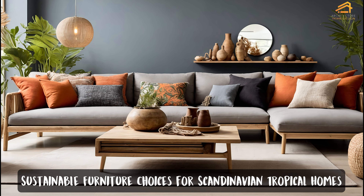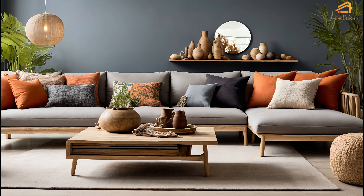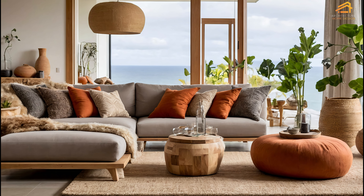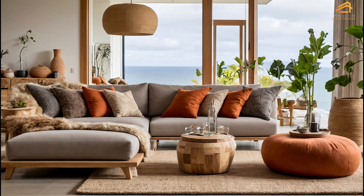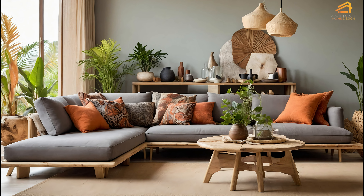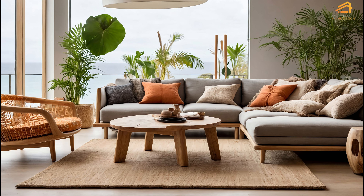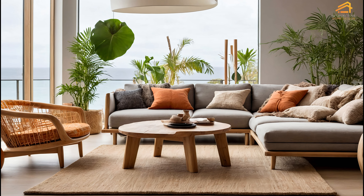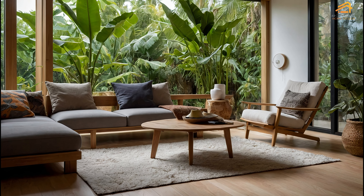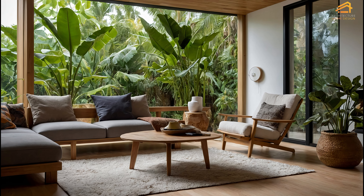Sustainable furniture choices for Scandinavian tropical homes. Choosing sustainable furniture is essential for maintaining the eco-friendly ethos of Scandinavian tropical homes. Look for pieces made from reclaimed wood, bamboo, or other renewable materials. Many Scandinavian furniture designs prioritize both form and function, making them ideal for smaller spaces or homes with an open floor plan. Modular furniture is also a great option, allowing you to reconfigure your living spaces as needed. Opt for furniture with clean lines and natural finishes that enhance the minimalist, nature-inspired vibe of the home. Adding seasonal touches, such as cushions or throws in warm autumn colors, can help you refresh your space throughout the year.